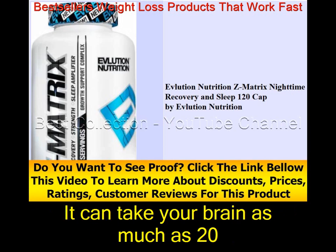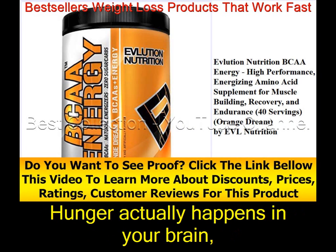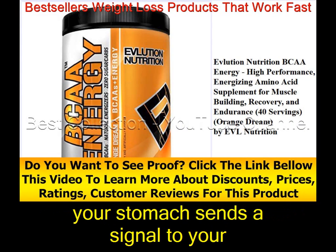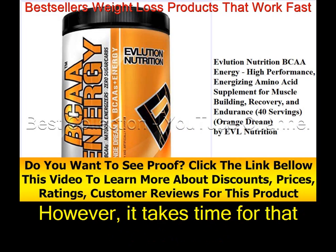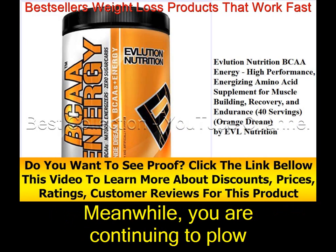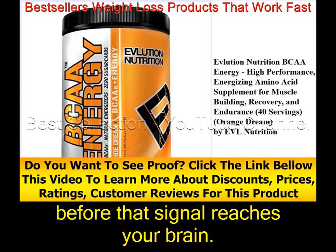It can take your brain as much as 20 minutes or more to process that you are full. Hunger actually happens in your brain, not your stomach. When your stomach is full, it sends a signal to your brain to stop eating. However, it takes time for that signal to reach your brain — meanwhile, you are continuing to eat before that signal arrives.